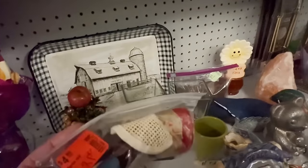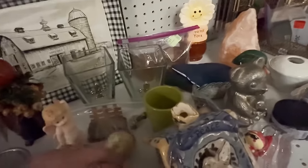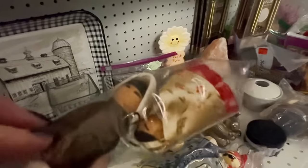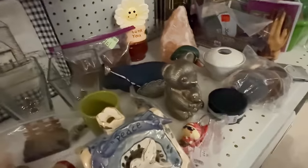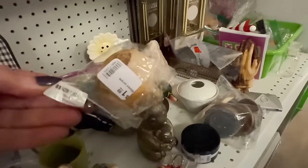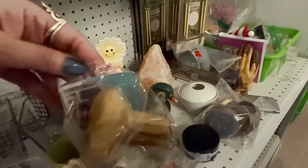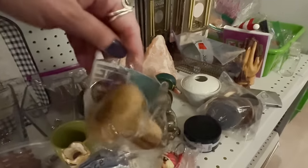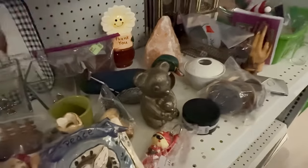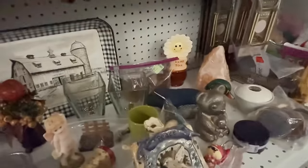Little kokeshi-type dolls — $4.99. They're wooden and they're dressed — $4.99, you guys. A wooden mushroom — kind of a mortar or pedestal. The mortar thing, whichever one you use to smash things up.